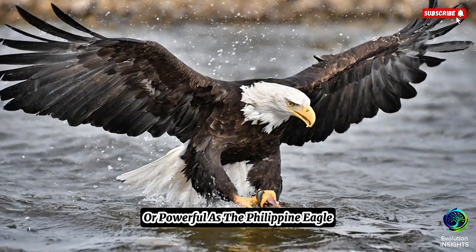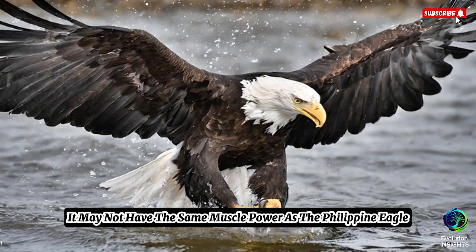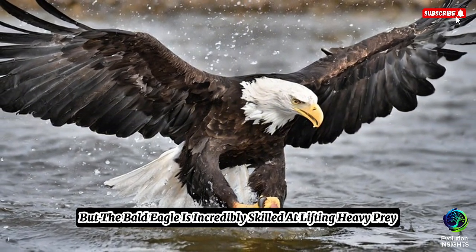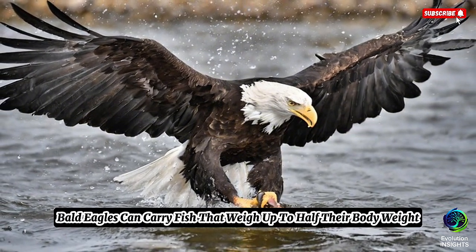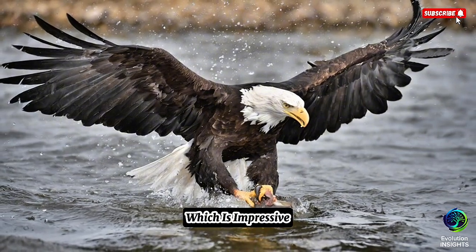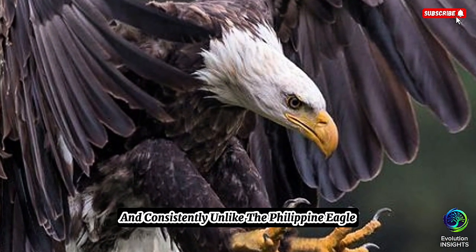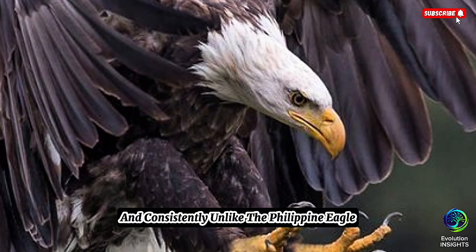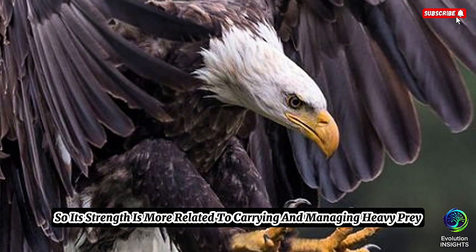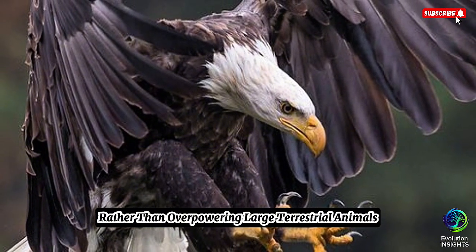While the Bald Eagle is not as large or powerful as the Philippine Eagle, it is still an extremely strong and agile bird. It may not have the same muscle power, but the Bald Eagle is incredibly skilled at lifting heavy prey. Bald Eagles can carry fish that weigh up to half their body weight, which is impressive. Their strength lies in their ability to hunt efficiently and consistently. Unlike the Philippine Eagle, the Bald Eagle's primary diet consists of fish, so its strength is more related to carrying and managing heavy prey rather than overpowering large terrestrial animals.